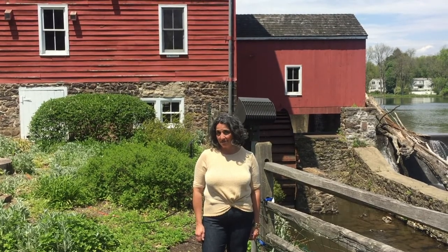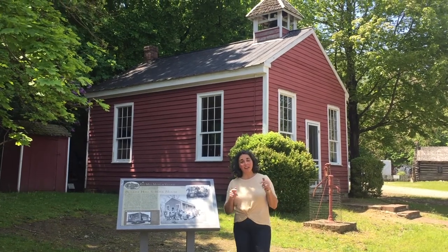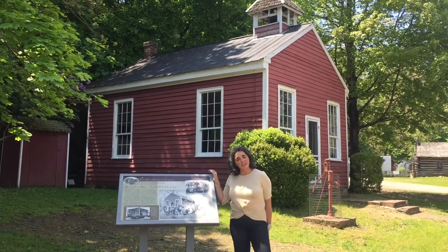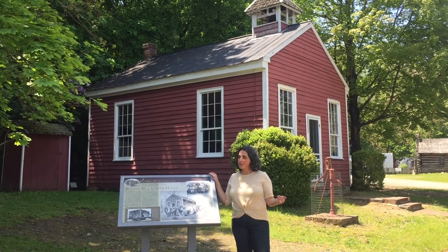Are you ready? Let's go! Here we are! Now usually when I start the schoolhouse tour, I start right here by this sign. But I'm used to having a lot of great kids like you all around me asking wonderful questions and usually making me laugh.